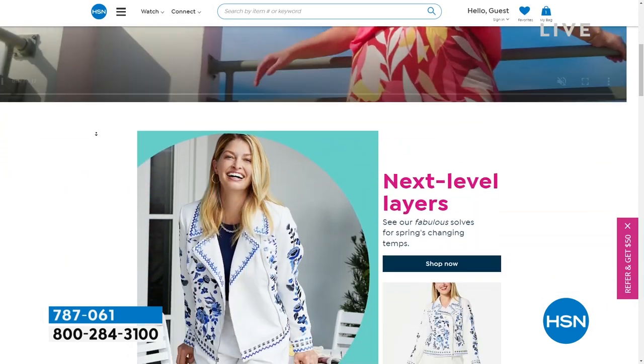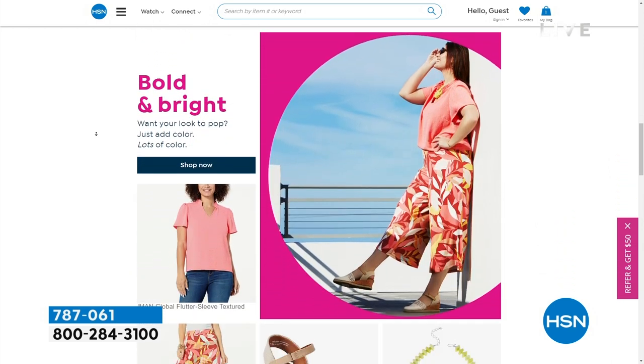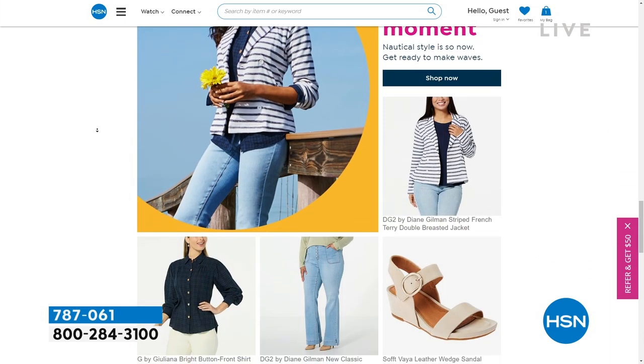Search for us at HSN.com — all of our fashion, accessories, and footwear are on FlexPay, so you can break it into bite-sized payments and get more. That's how I shop.